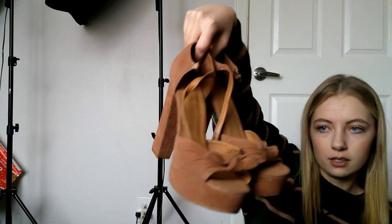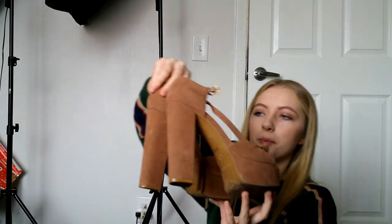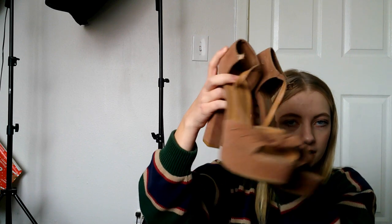These heels are super cute — like a suede camel color. The brand is Bamboo. I'm not really sure where that brand comes from, but I've sold a pair of combat boots by this brand, so I figured I'd give it a shot. These are also a size nine — a lot of size nines today.